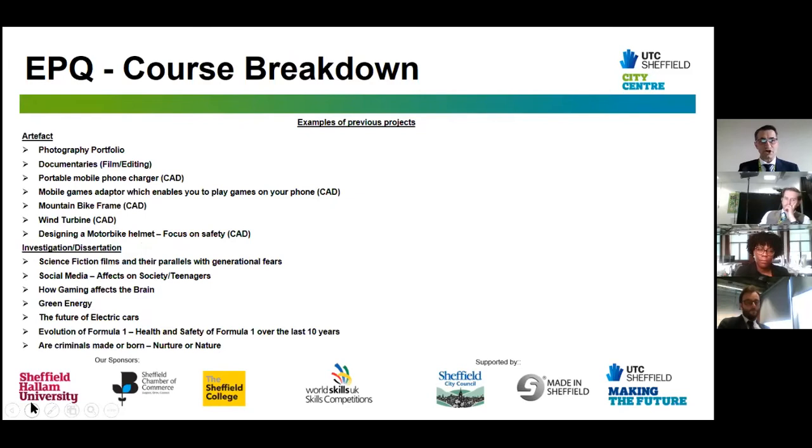There are lots of different examples for the EPQ artifact, with both investigations and dissertations linked to CDM topics. The best and most exceptional projects are based on current CDM topics — for example, a key focus could be social media and its effects on society or on teenagers. This could be an artifact or a dissertation, but if you're making something in CDM already, the chances are you'll want to make something similar for EPQ, so choose wisely.